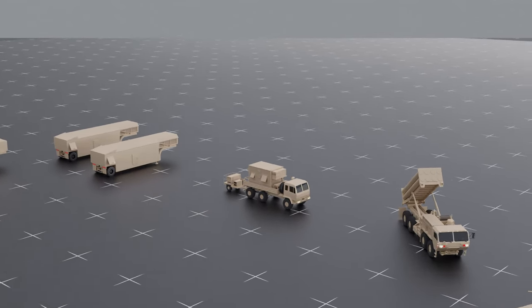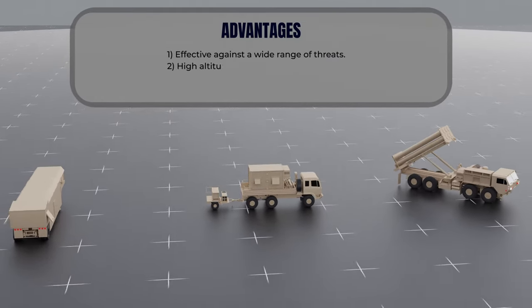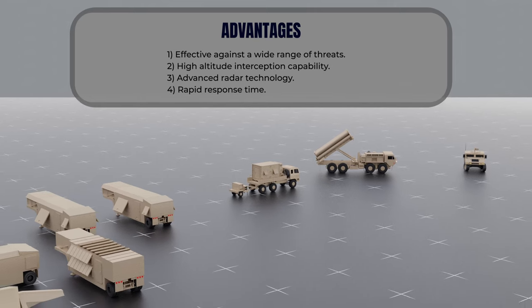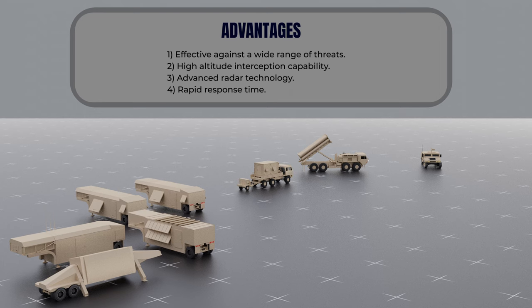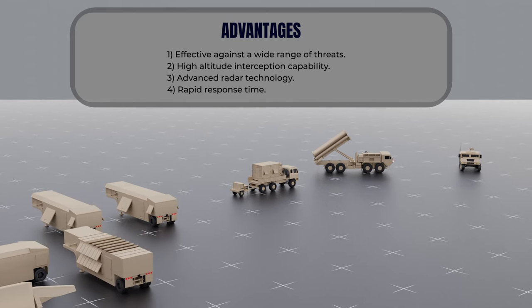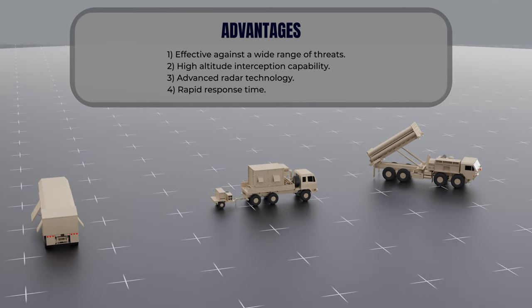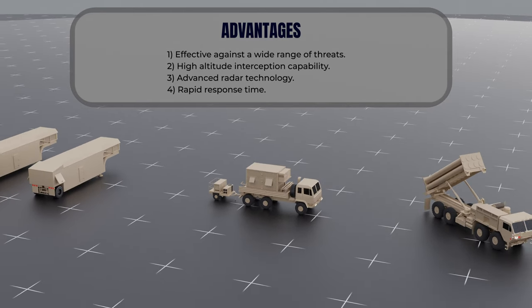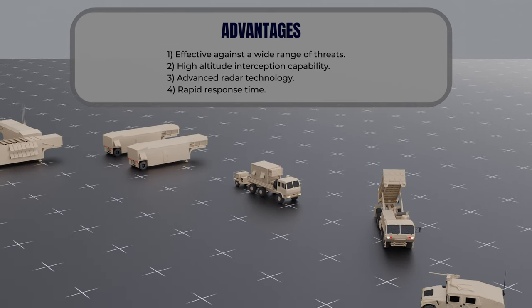The THAAD system boasts a number of advantages that make it a formidable tool in missile defense. First, it is effective against a wide range of threats, including short- and medium-range ballistic missiles, as well as cruise missiles and aircraft, thanks to its high-altitude interception capability. It also uses advanced radar technology to track incoming missiles and provide targeting data. Finally, the THAAD system has a rapid response time, meaning it can be deployed quickly to respond to missile threats, providing a high level of flexibility and responsiveness.